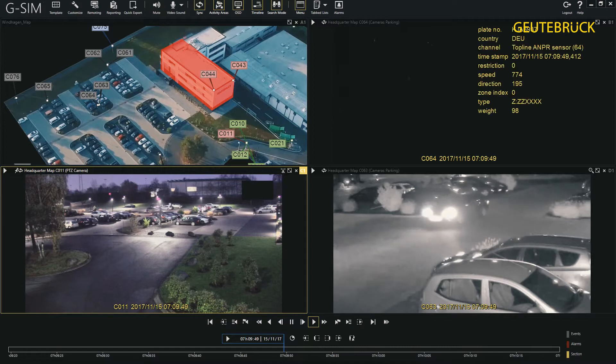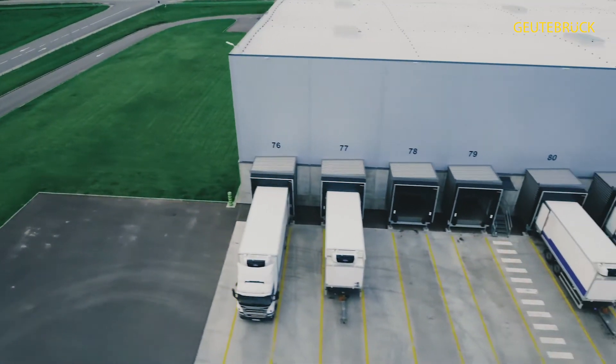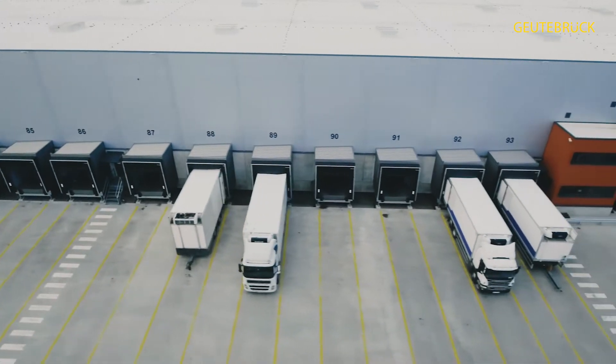Concerning yard management, our systems offer automated license plate recognition combined with an automated access control process. That will reduce or even eliminate human involvement completely concerning the access control process. The data tracked will also help with statistics concerning the time vehicles spend on the yard, and identify those who may be there even though ready to depart.